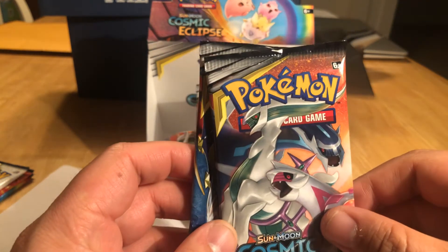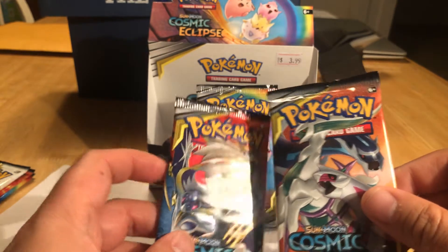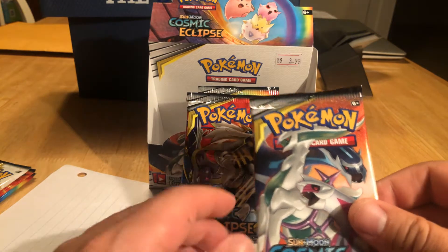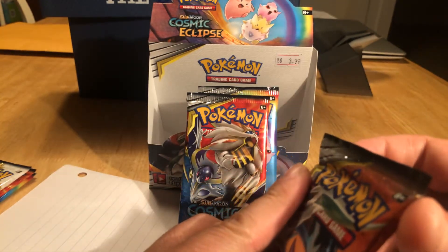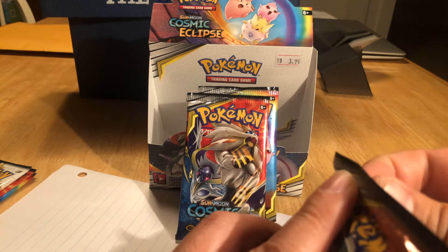We're looking for GXs — Cosmic Eclipse is a GX set. Shout out to Unlisted Leaf, who Isaac watches all the time. That guy's super entertaining. I can only aspire and hope to one day have something going like him. He's amazing — Unlisted Leaf.